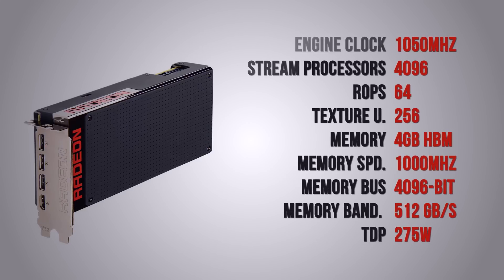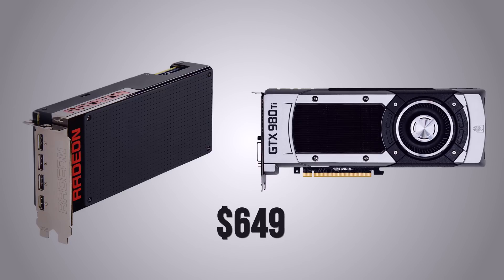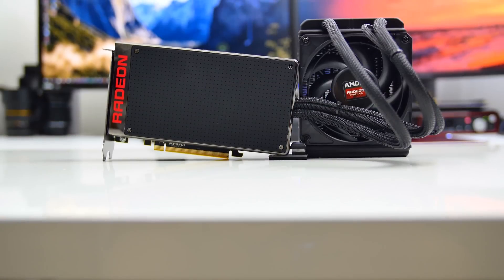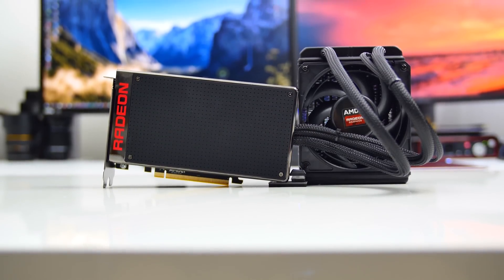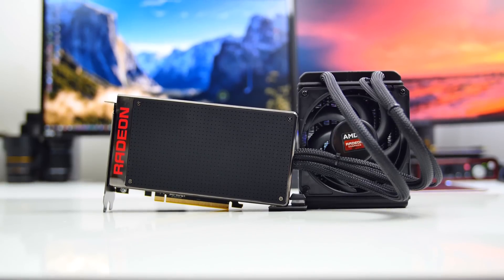The last piece of the puzzle is the price. The Fury X is released at $649, meaning it will compete directly with Nvidia's flagship GTX 980 Ti. We really hope availability is there, but the Fury X should level the playing field or at least allow AMD's market share to grow.